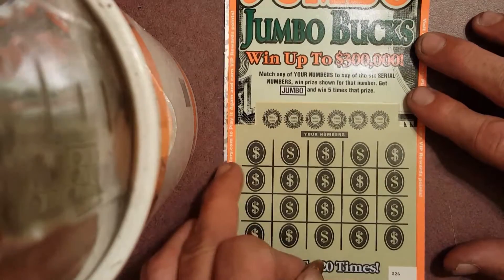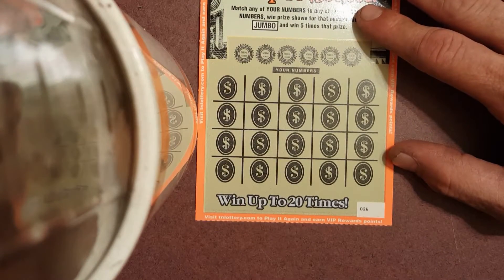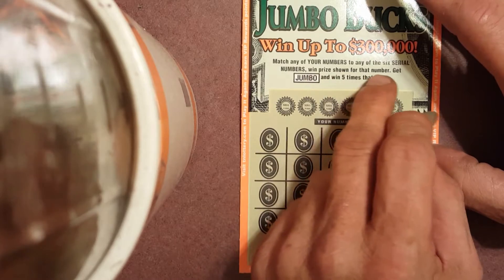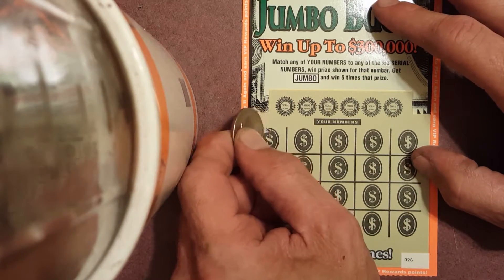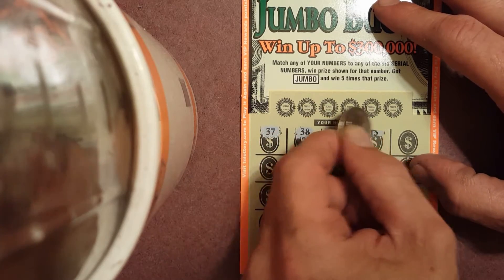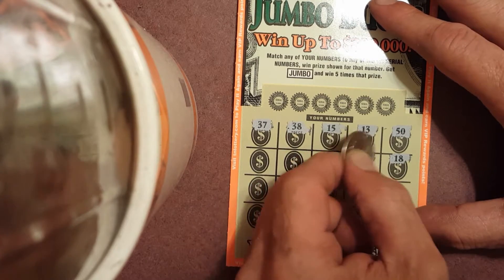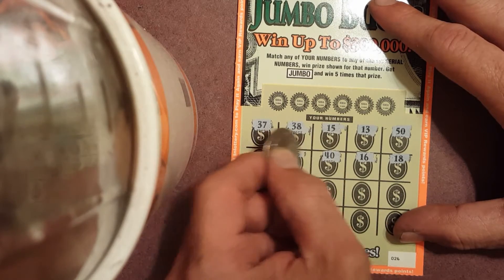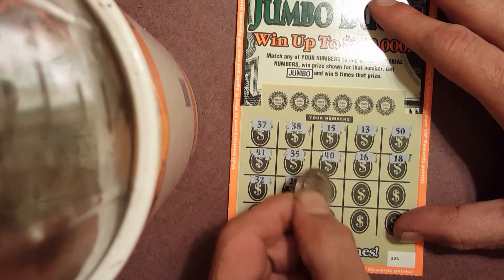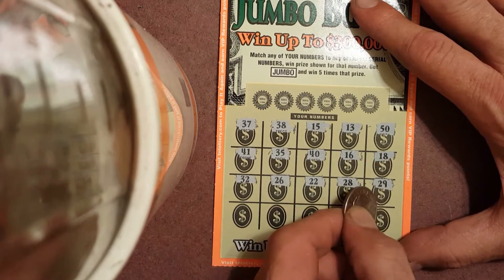Now we'll get to the scratching. We'll start with the Jumbo Jumbo — ticket number 26. Match any of your numbers to any of the winning numbers; when a prize is shown get a Jumbo and win five times that prize. First numbers: 37, 38, 15, 13, 50, 18, 16, 40, 35, 41, 32, 26, 22, 28, 29, 24.